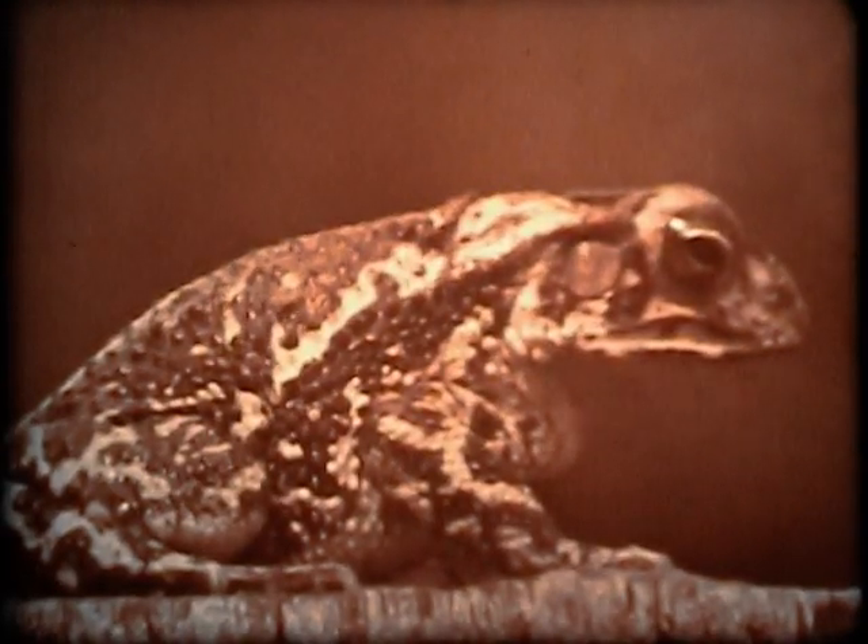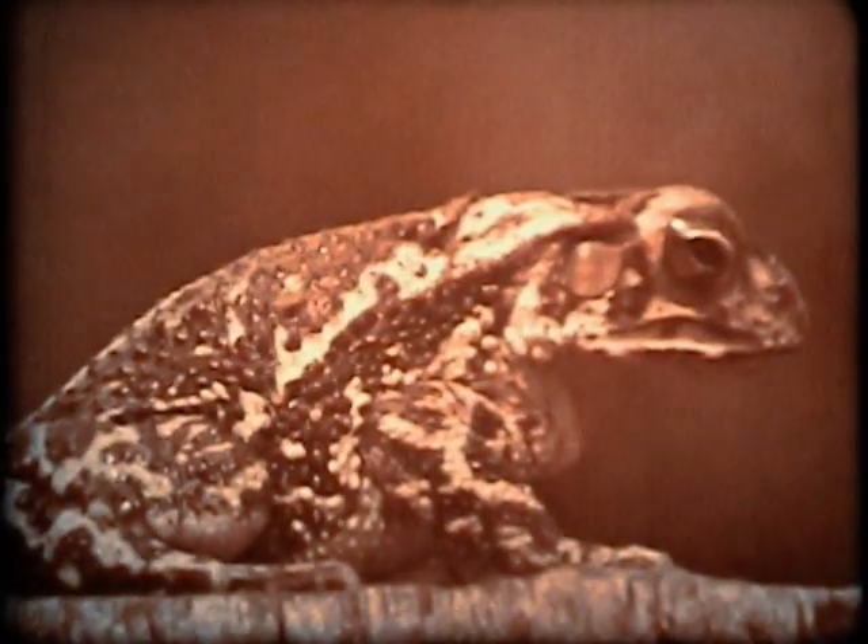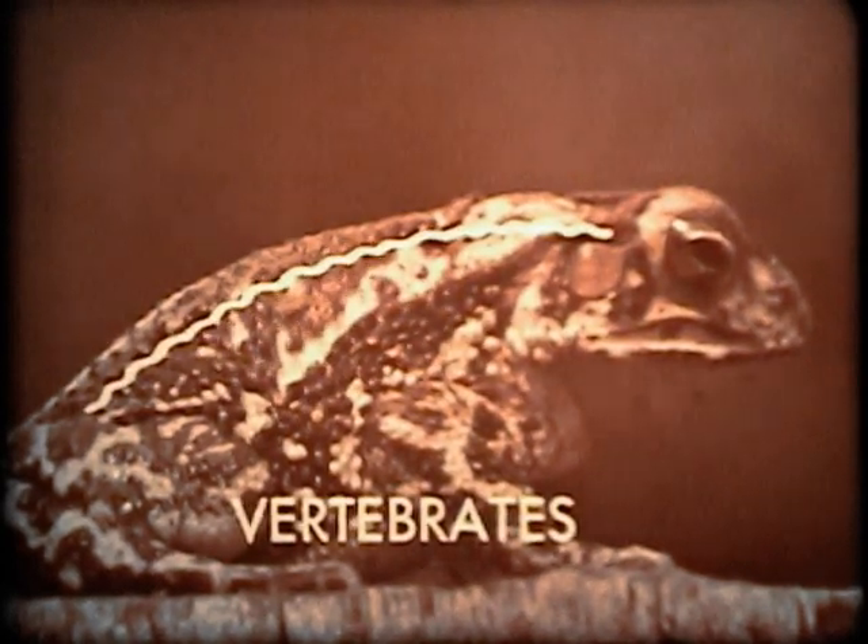All amphibians have backbones. Animals with backbones are called vertebrates. You are a vertebrate.